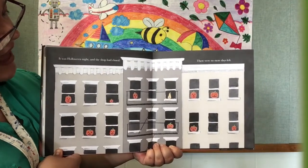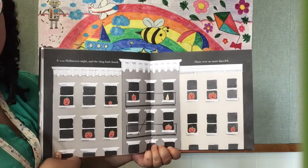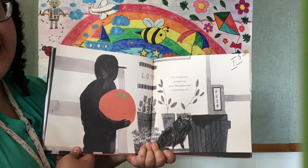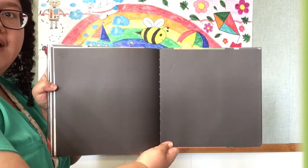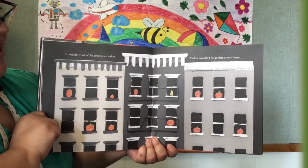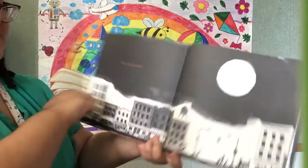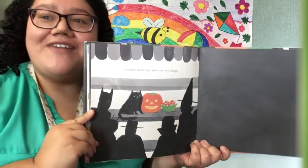It was Halloween night, and the shop had closed. There were no more days left. Oh no. And wow, look at all those pumpkins — eleven pumpkins. The shopkeeper scooped up poor Stumpkin and carried him off. I wonder where he's taking Stumpkin. Look, even the cat looks worried. Why is it so dark? A triangle? Two triangles? Stumpkin wouldn't be getting a window, and he wouldn't be getting a new home. Oh no — Stumpkin? He already had a home. The shopkeeper turned Stumpkin into a jack-o'-lantern and kept him at the shop. And that made Stumpkin very happy.